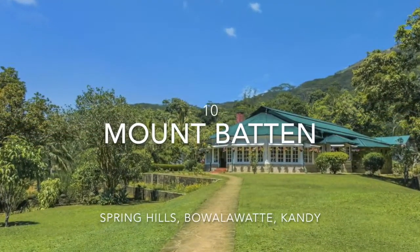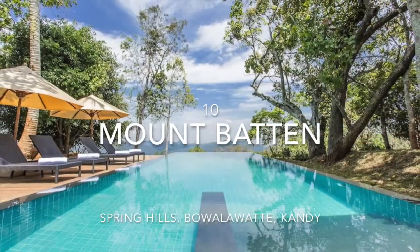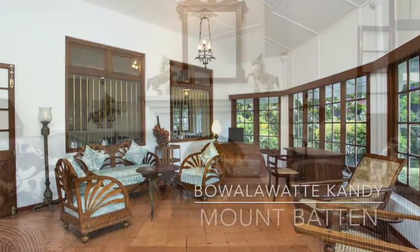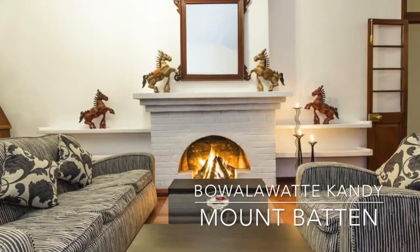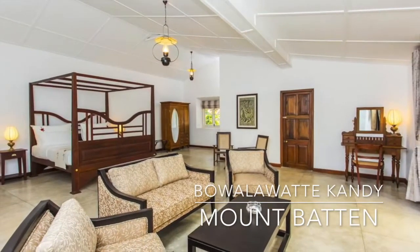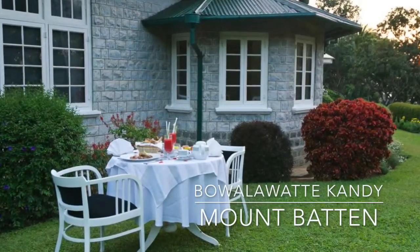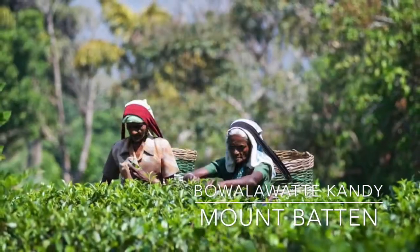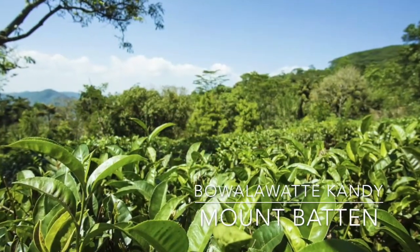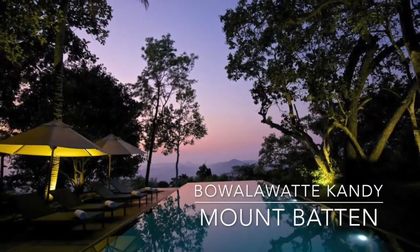Mount Battle Bungalow Kandy welcomes guests with an outdoor swimming pool and spacious sun terrace. Rooms are elegant, featuring classic Sri Lankan style decoration. The villa is 3.8 km away from Kandy railway station. You can also check out the Ceylon Tea Museum 1.8 km away and Kandy's Royal Botanical Gardens 3 km away. Bandaranaike International Airport is located 81 km away from the property.